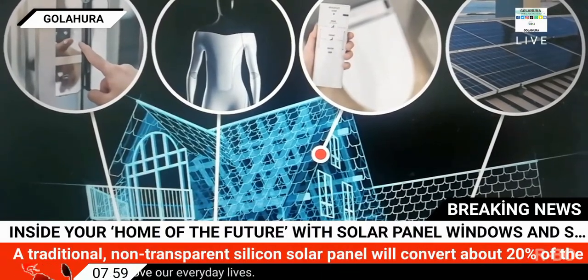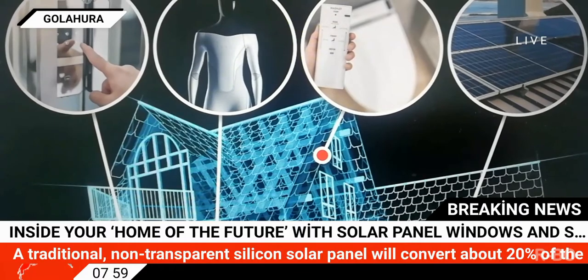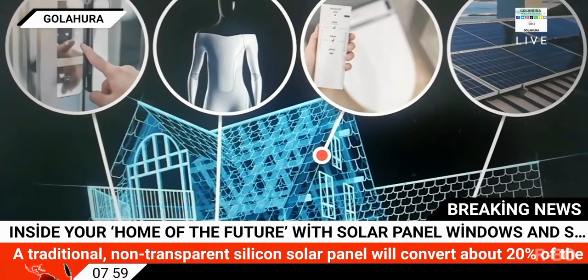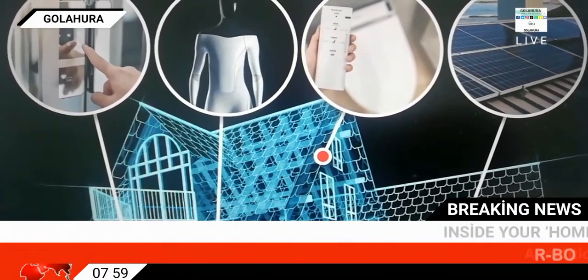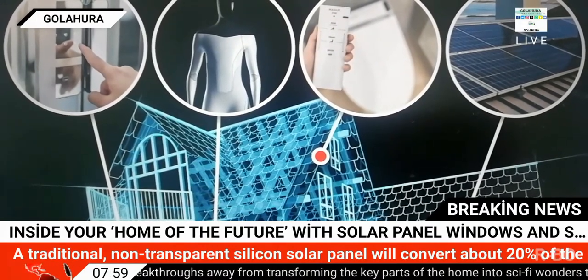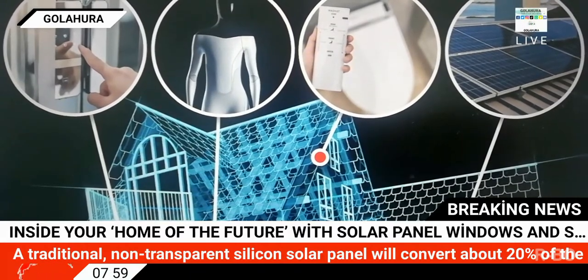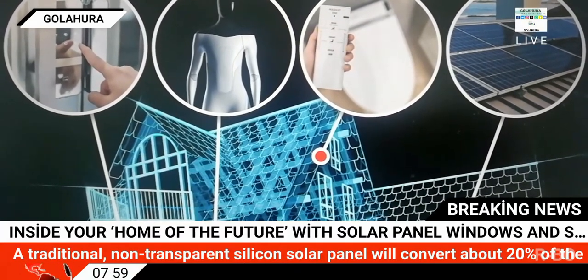Inside your home of the future with solar panel windows and smart toilets, and it could save you money. Houses of the future will look very different to the ones previous generations grew up in, and high-tech gadgets are to thank. Humanity is just a few breakthroughs away from transforming the key parts of the home into sci-fi wonders that improve our everyday lives.